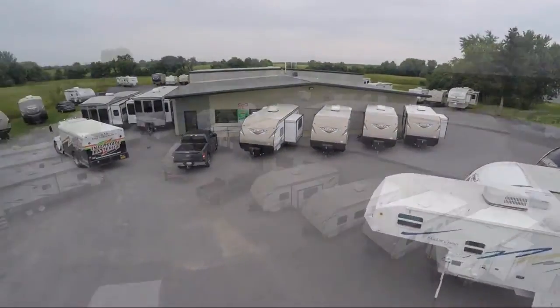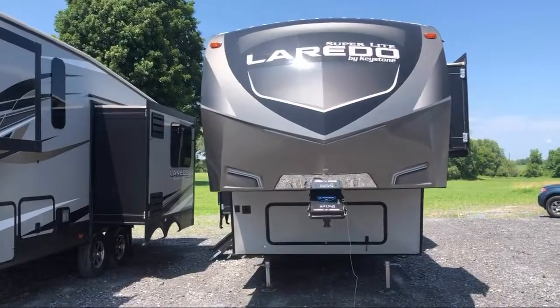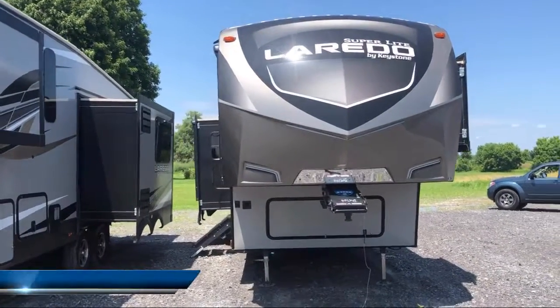Welcome to Cascanet RV and take a look at another one of our great RVs from our inventory. This beautiful fifth wheel comes equipped with triple slides,